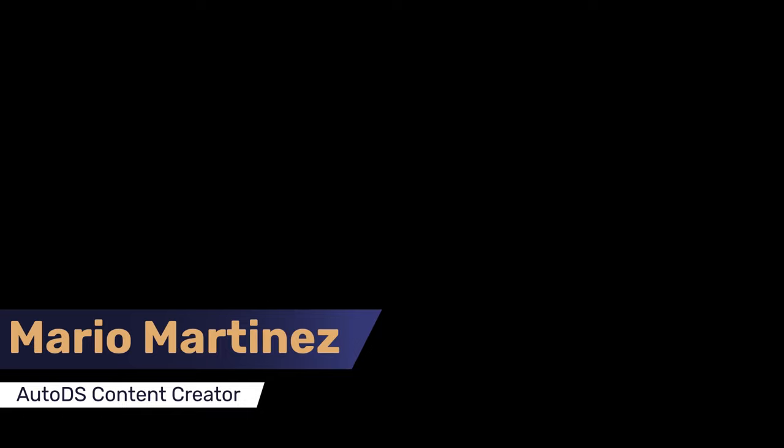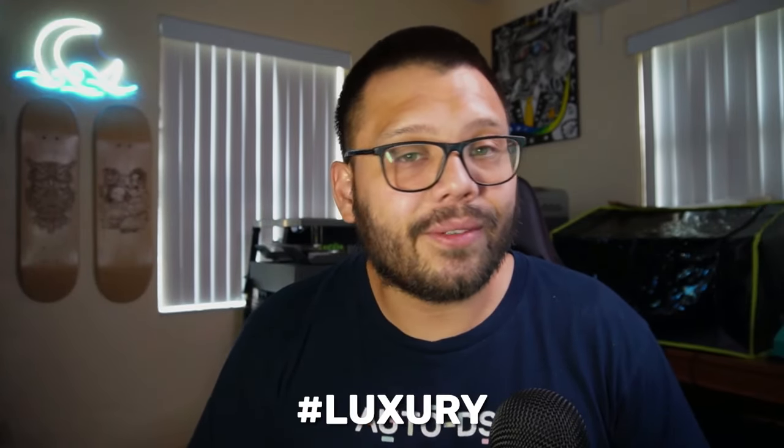My name is Mario with AutoDS. Before we get started with this countdown, I want to mention that as always in true AutoDS fashion we have an easy-to-reference cheat sheet. If you want access to that, all you have to do is comment down below hashtag luxury and let me know which one of these suppliers was your favorite. Once I see that, I'll reply back with a link to the cheat sheet with all the different supplier links.